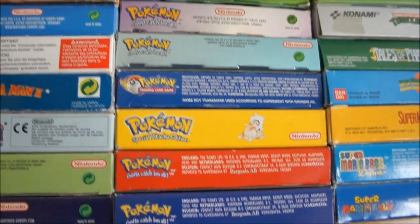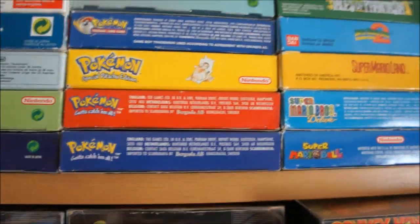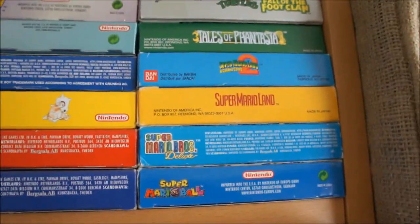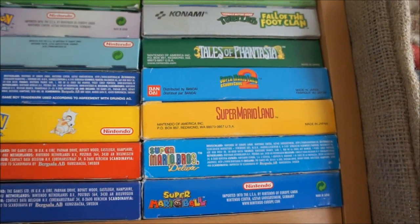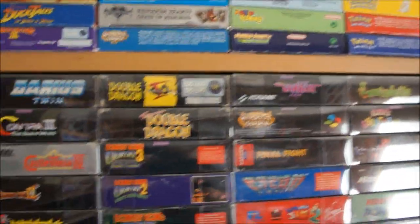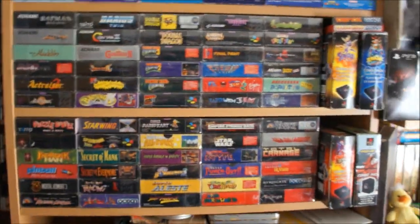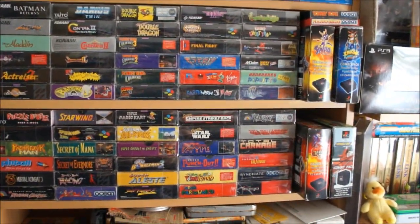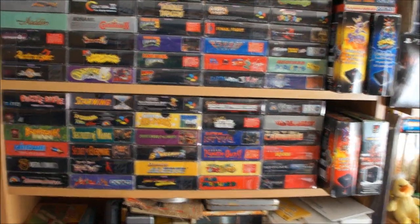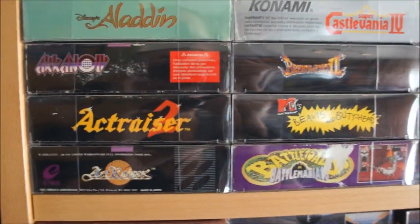A whole bunch of Pokémons — I played Pokémon Red as a kid all the way through, loved that game. I was just not too old to play Pokémon, and that was it for the Game Boy. Next up is Super Nintendo — let's try to give you an overview again. Here we have Actraiser games.